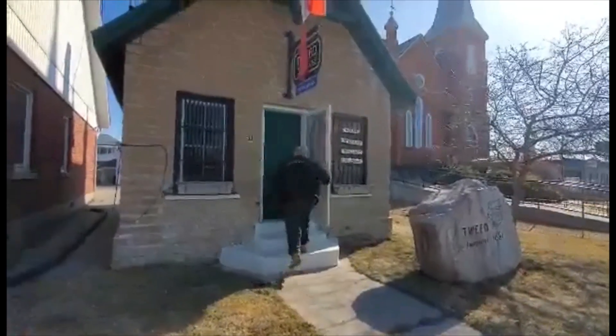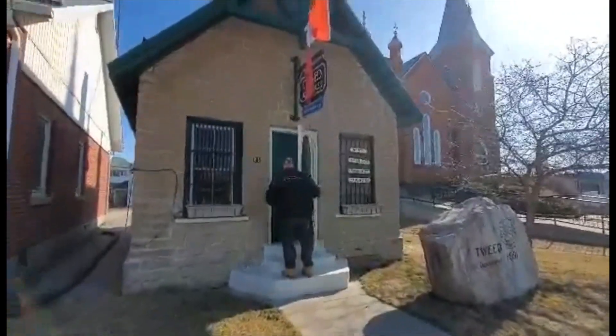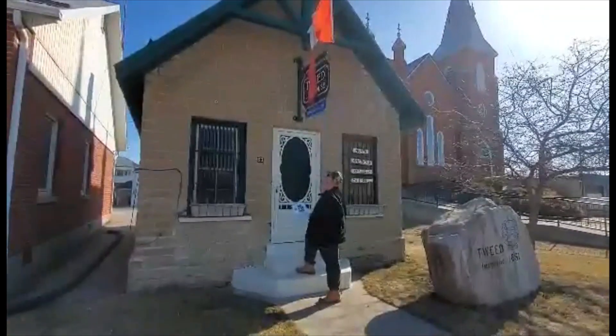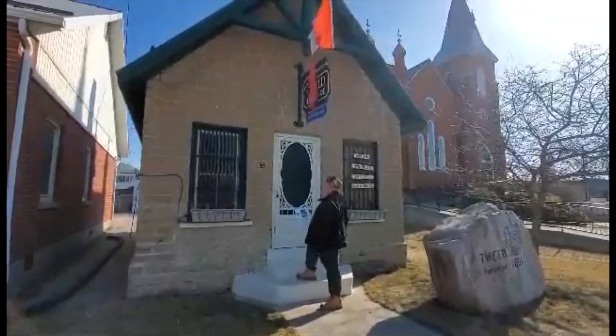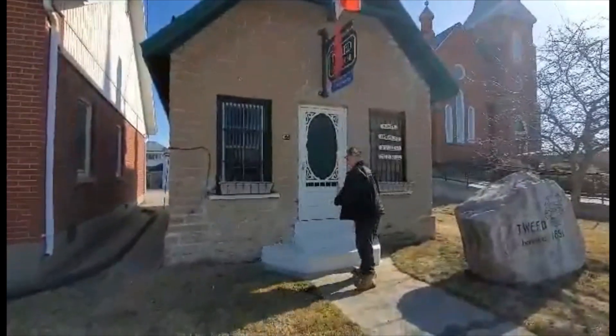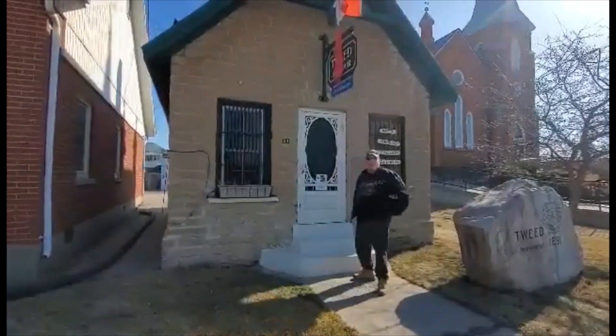So as you can see, this is North America's smallest jailhouse in Tweed. And from what I know from the locals, it was only ever used as — I don't think anyone actually was held here for a major crime. Correct me if I'm wrong if someone knows.